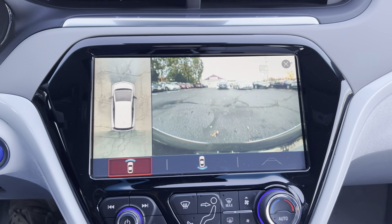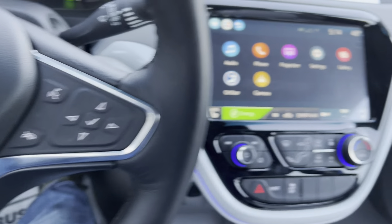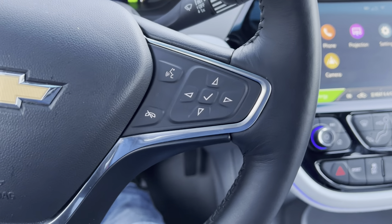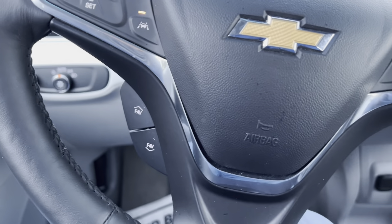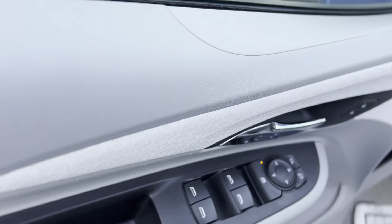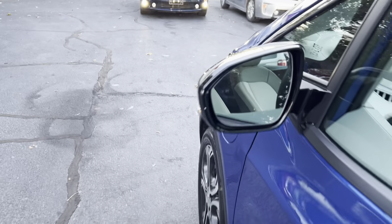It also has Bose sound, AM/FM satellite, heated seats, dual zone climate control, Bluetooth, lane keep assist, pre-collision, heated steering wheel. Exact mileage is 21,170. Car is in excellent shape, absolutely no stories. It also has blind spot monitors as well.